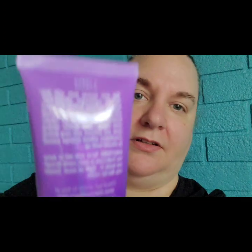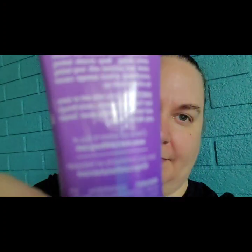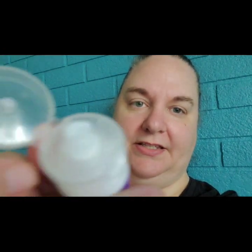The first thing I want to show you is the directions. It says spray onto wet or damp hair — it says spray. This is the type of lid it comes in, and it oozed on me. So it says spray, but I don't know how you're supposed to spray it.